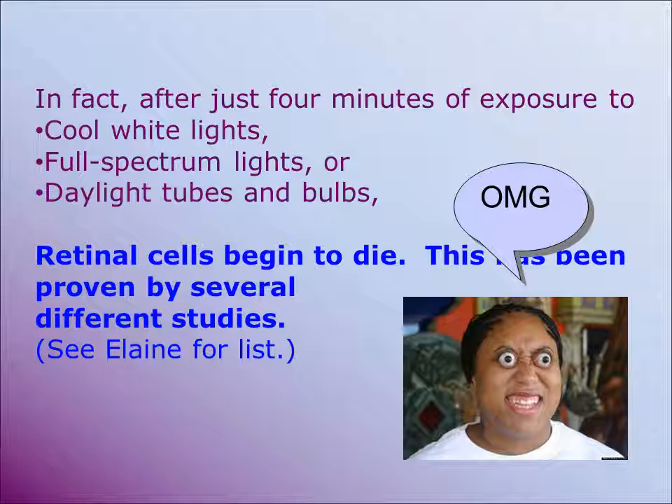Cool white lights, full-spectrum lights, or daylight tubes — these are all names for the same thing — are something that we want to avoid when outfitting a workspace or living space for people who have visual impairments. These suggestions are also good for people with typical vision, but they're especially important for people who have damage or disease in their retina, because their retinal cells cannot keep up with the byproducts of photoreception.